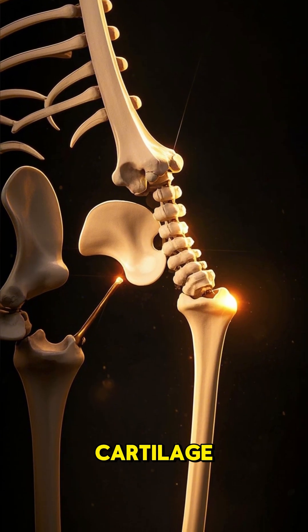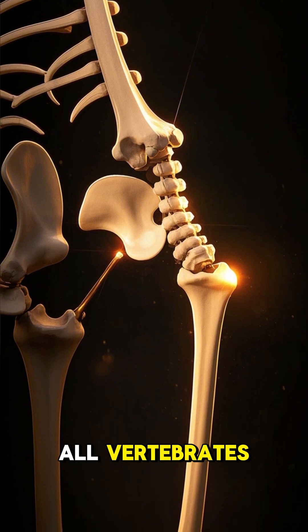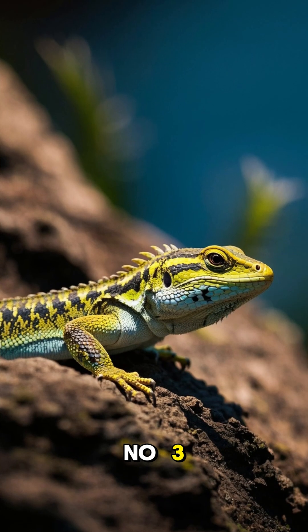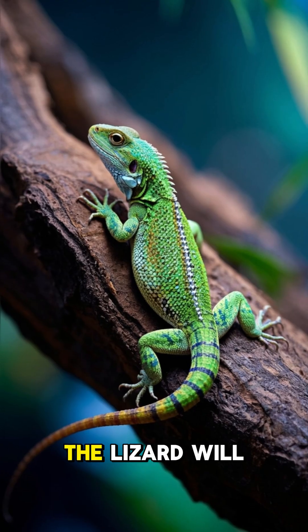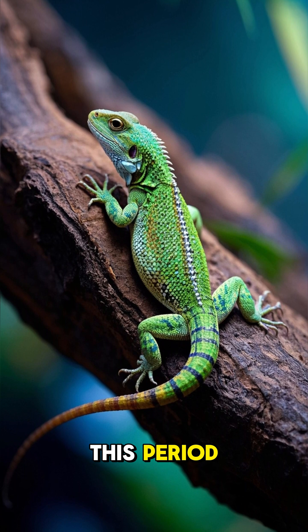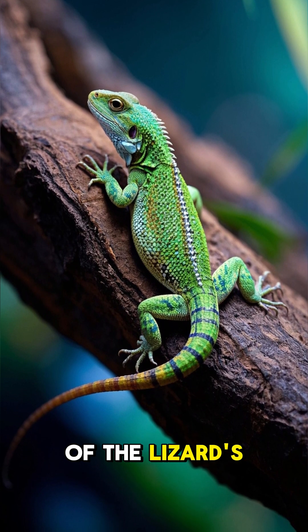The new tail is made of cartilage, which is a strong, flexible tissue that is found in all vertebrates. Number three: it takes about six weeks for the new tail to fully grow in. The lizard will shed its skin several times during this period, and the new tail will be a different color than the rest of the lizard's body.